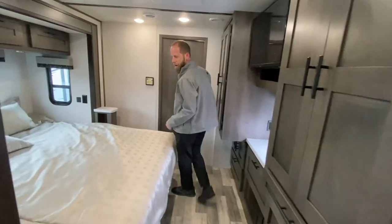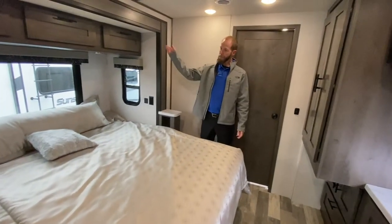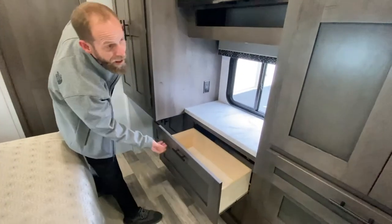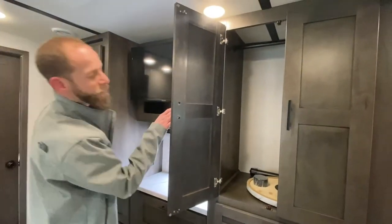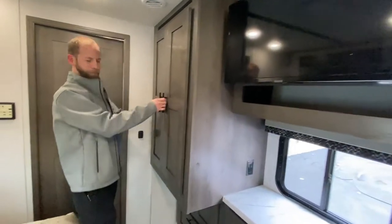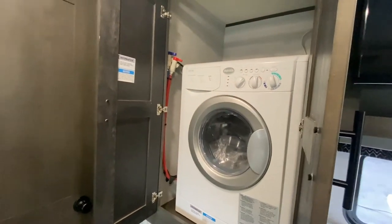King bed slide in the bedroom with tons of cabinets above it and windows all the way around. You've got a bunch of drawers — a ton of drawers in here — hanging space storage, and a little TV or table that folds up in between the passenger and driver's seat area. TV in the bedroom as well.